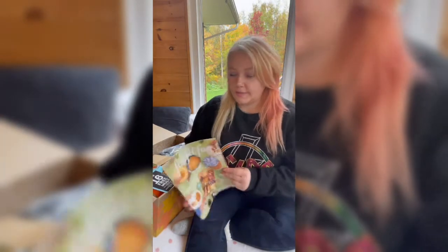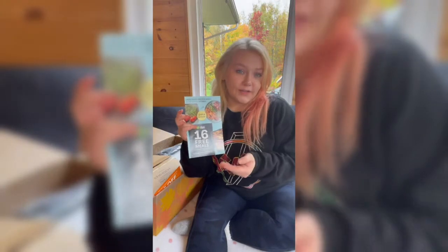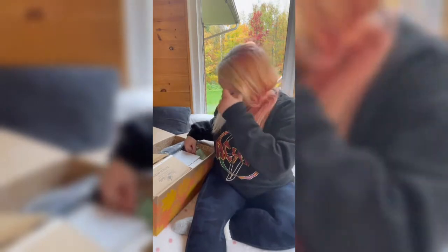So it came with this FabFitFun magazine, which has a bunch of articles and a pumpkin-themed fall bucket list, which is really cool. Another thing I got was a coupon for 16 free meals from HelloFresh, which I'll probably actually use because I've really been wanting to check that out. I also got a $15 off coupon to give to a loved one so they can try out the box, which I'll definitely be passing along.